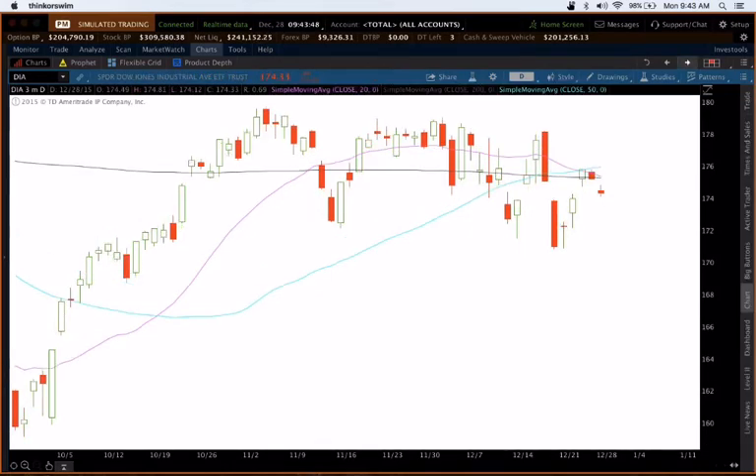The same story on the Dow Jones Industrial Average — closed back down below the 200 period moving average.